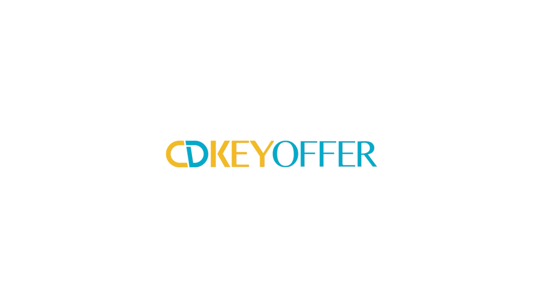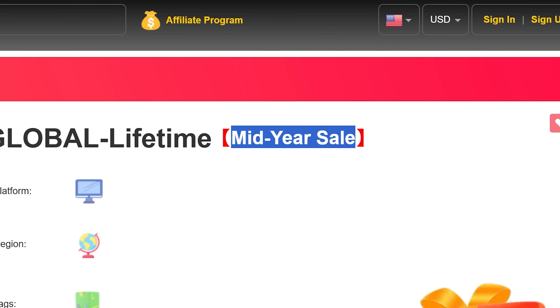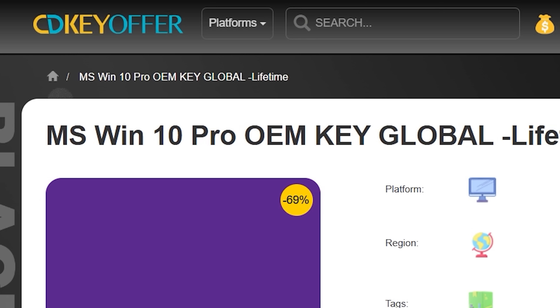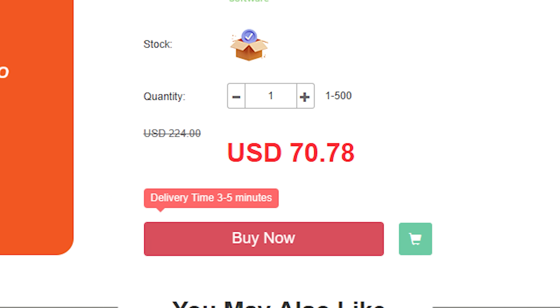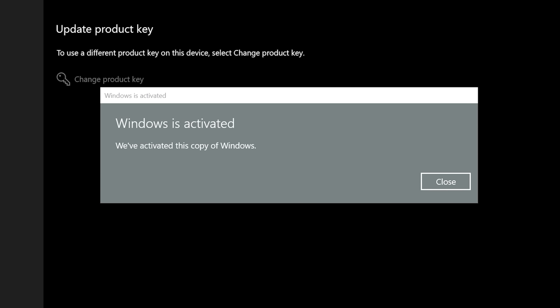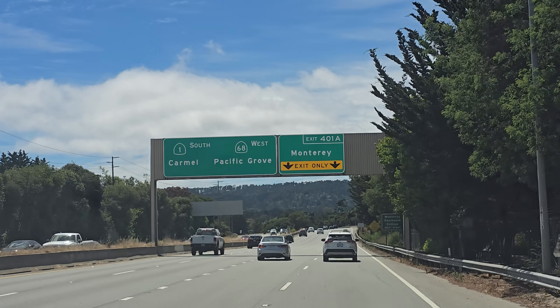This video is sponsored by cdkeyoffer.com. The retail price for Windows 11 Pro is $200, which is insane. CD Key Offer sells it for just $31, and right now their mid-year sale is offering 25% off everything when you use code BW20 at checkout — that brings Windows 11 Pro down to just $23.70. You can grab Windows 10 Pro for just $17 with the same code. Use BW20 on Office products too, like Microsoft Office 2019 for just $53. I've purchased countless keys from this website over the years and I've never had a single issue. The checkout process is fast and you get your key instantly. Click the link in the description and don't miss these once-a-year deals from cdkeyoffer.com.